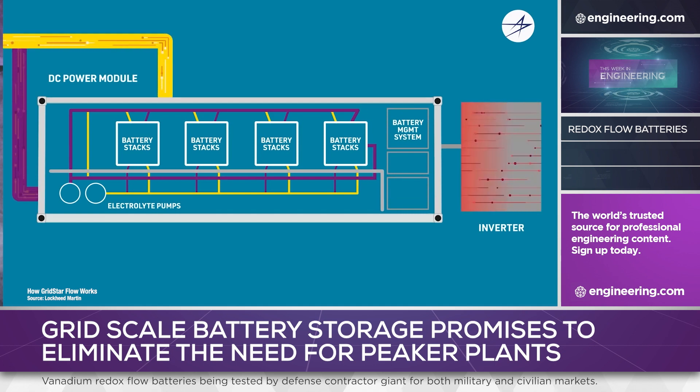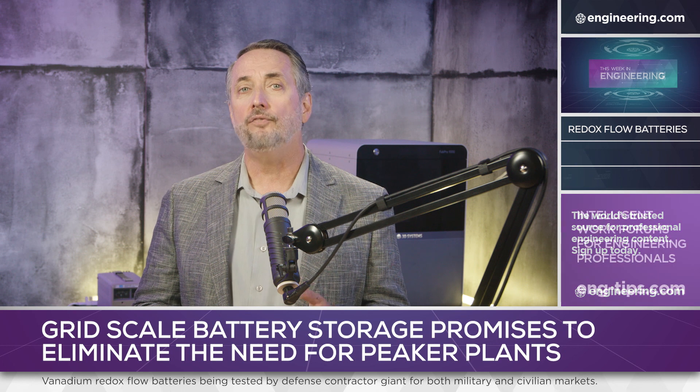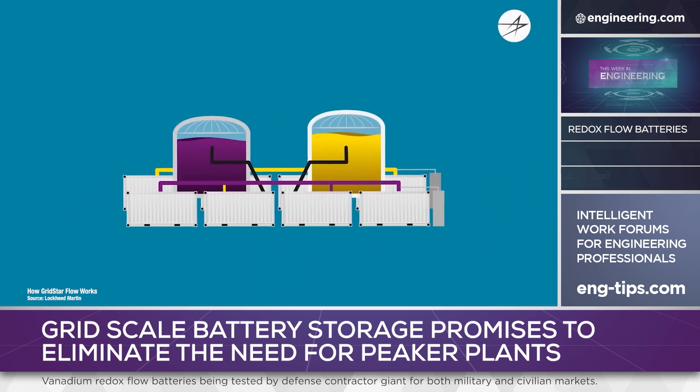There are no limits to energy capacity, the aqueous electrolytes are non-flammable, and systems can have a long life — 15,000 to 20,000 charge-discharge cycles. But most importantly, flow batteries promise low cost when used in large-scale systems.